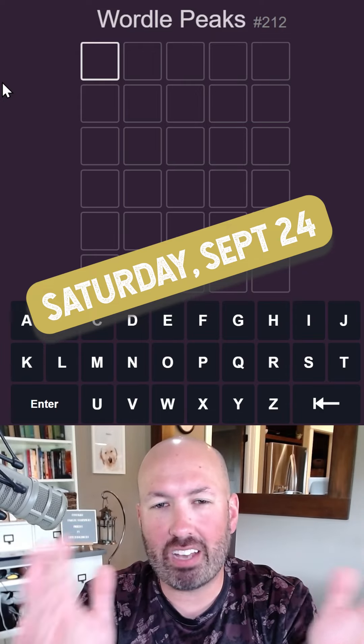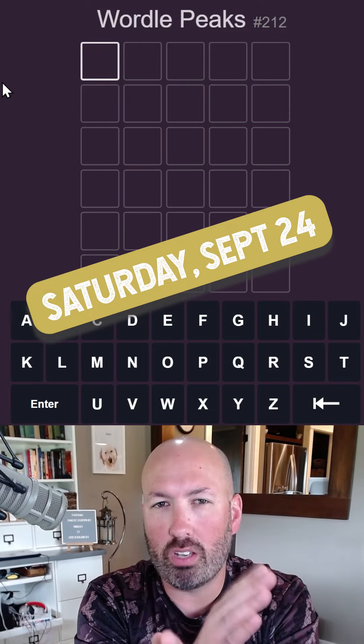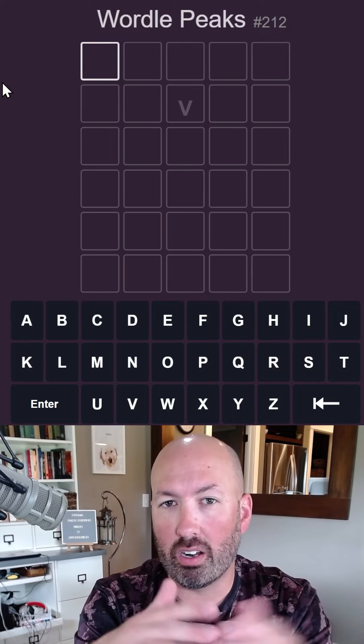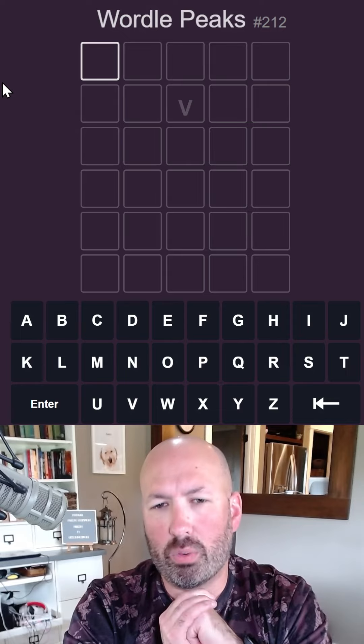All right, I'm looking at another Wordle Peaks today. This is kind of like normal Wordle, but instead of giving you yellow and green to tell you if a letter is in the word, it's going to indicate whether it's higher or lower in the alphabet, which is kind of interesting.